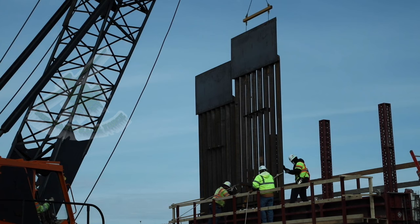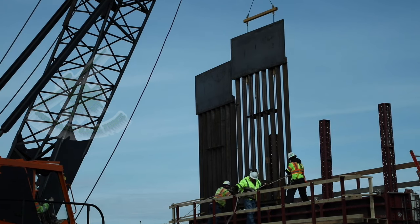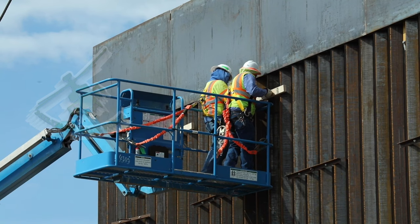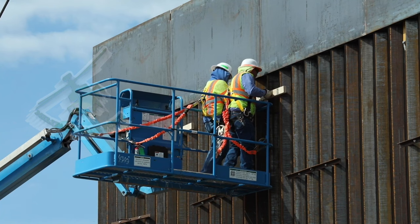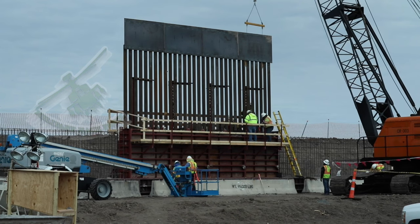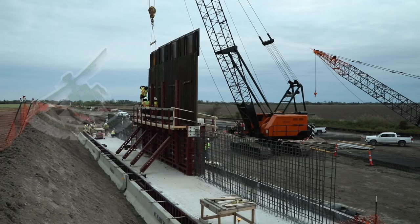The Trump administration is trying to ramp up construction of border barriers in areas that are largely privately owned, requiring the federal government to seek permission before surveying the land. Acting CBP commissioner Mark Morgan acknowledged the obstacles facing plans to erect additional barriers, citing old records, lawsuits, and land that might have multiple landowners. Morgan said, 'It's a challenge, but I still think we're on track to get the land we need for 450 miles. There are lawsuits out there — we've seen a lot of judicial activism, and land acquisition is not going to be immune from that.'